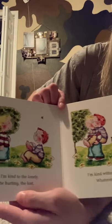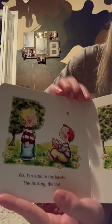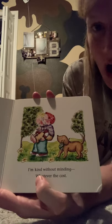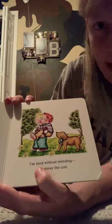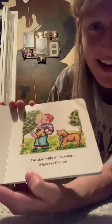I'm kind to the lonely, the hurting, the lost. Look, oh, he's got an owie on his foot. I'm kind without minding whatever the cost. See, he's giving him a piggyback ride because he hurt his foot. He says, I don't mind that it might hurt my back to give you a piggyback ride — I got to help my friend. Yeah, it doesn't matter. You got to always help your friends. Be kind.